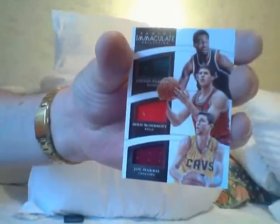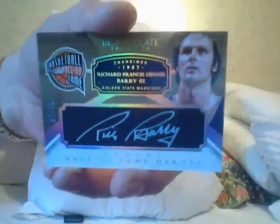Your next card is a triple jersey of Jabari Parker, Doug McDermott, and Joe Harris. Your next card is a Rick Barry gold — it's a beautiful autograph card of Rick Barry, but you know Rick Barry doesn't bring a lot of money.